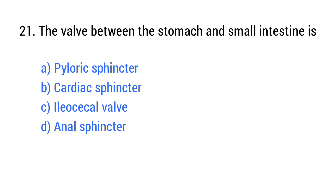Question number 21. The valve between the stomach and small intestine is? The right answer is option A: Pyloric sphincter.